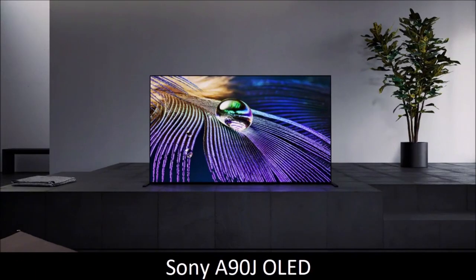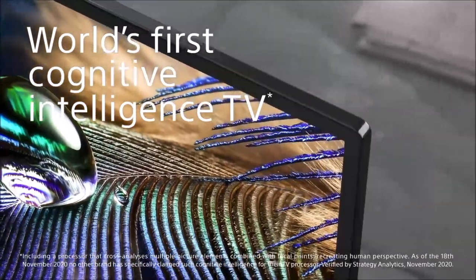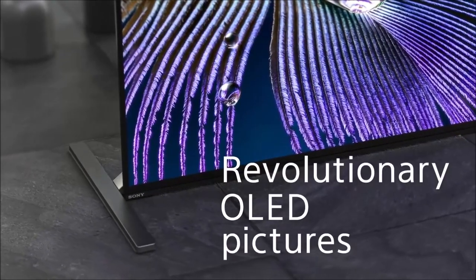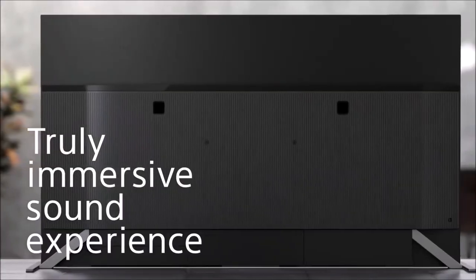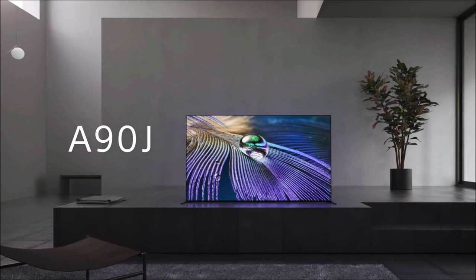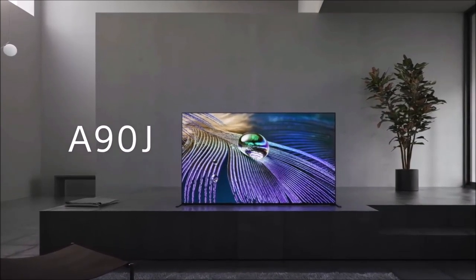Sony A90J OLED – Best All-Around TV. We love Sony's OLED TVs but find it hard to justify buying them over rival LG TVs. Historically, Sony TVs have a more authentic picture and better sound, but they are held back in terms of functionality and usability. The ideal TV combines Sony's picture and sound quality with LG's functionalities — this is exactly what we have in the Sony A90J OLED.